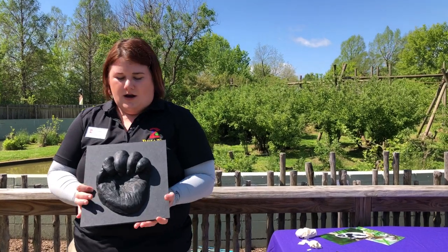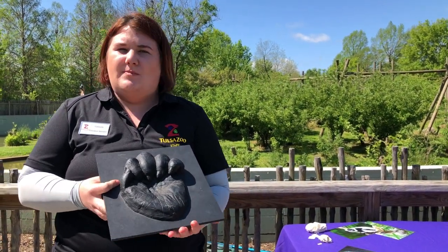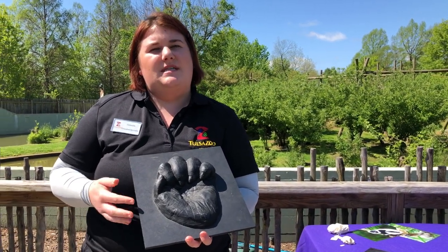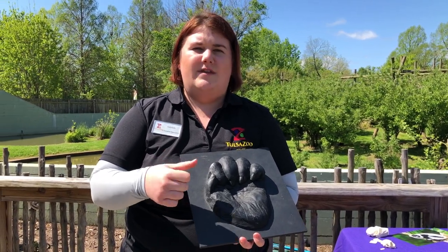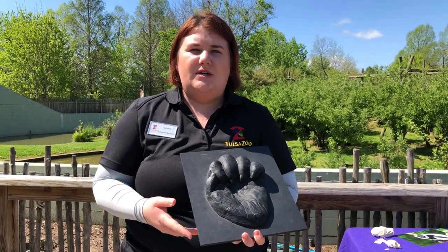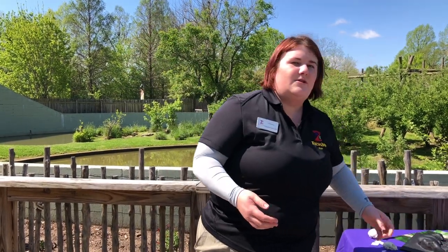Gorillas are apes. Other types of apes are orangutans, chimpanzees, gibbons, and bonobos. One really cool thing specifically about gorillas is they have a fully opposable thumb, which means they can move it freely and independently of all their other fingers — really good for grabbing and swinging from branches. Gorillas are also one of the largest primate species.